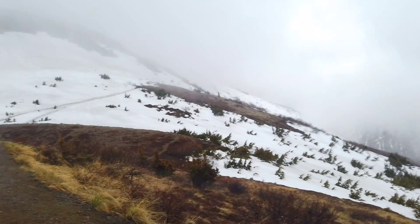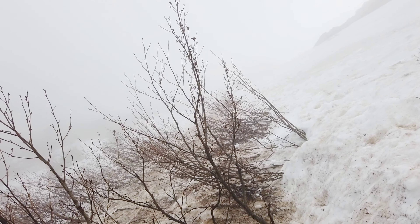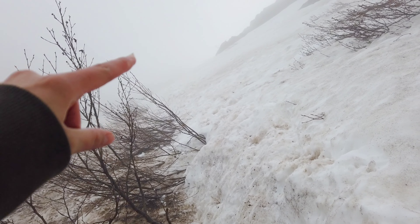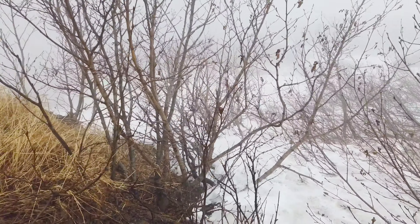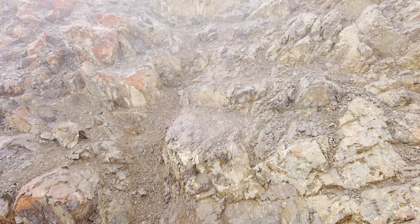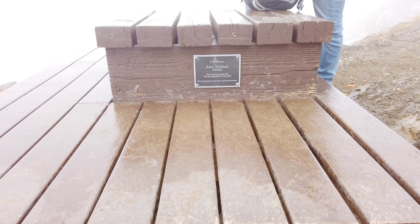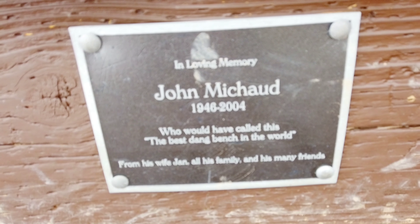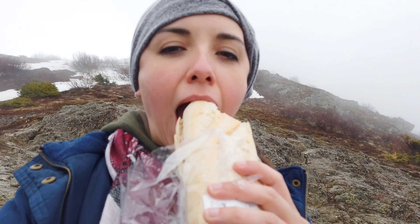We are about to climb up this — see that line there? That's the trail. I didn't film it because it was too dangerous. We were walking along this mountainside on a narrow, slushy, slippery path, and if you fall it's a long way down. I'm like a little shaken up after that.